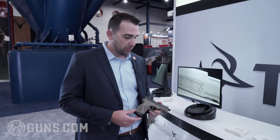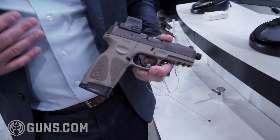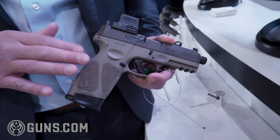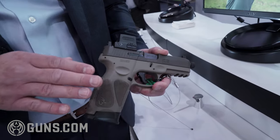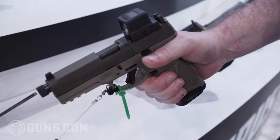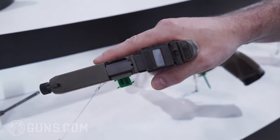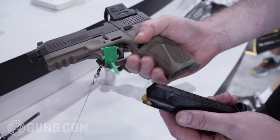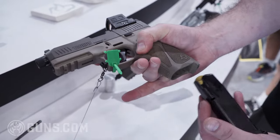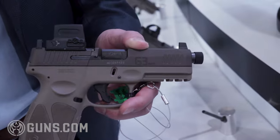Also launched here at the NRA Annual Meetings is our G3 Tactical, an addition to our G3 line. This is an existing product where you have a full-size grip and it comes with two 17-round magazines. It has a really nice color combination with flat dark earth and a Patriot Brown Cerakoted slide. It's optic-ready, comes with suppressor height steel sights that co-witness with most optics, and it comes with four different plates so you're going to be able to fit 95% of the optics on the market.